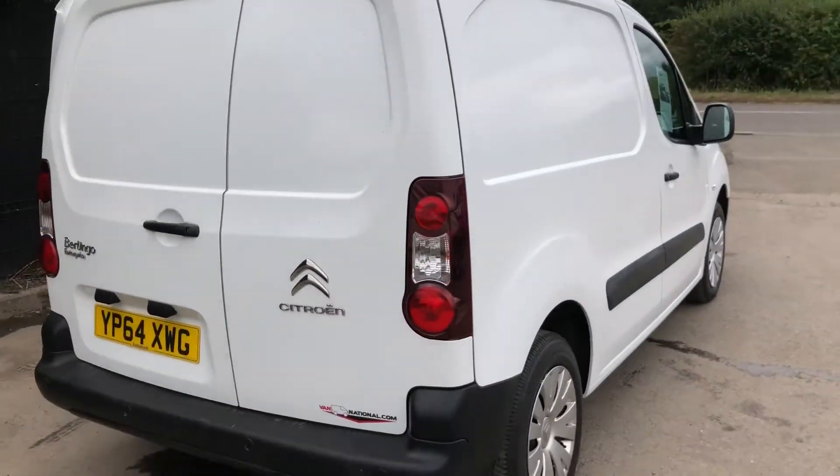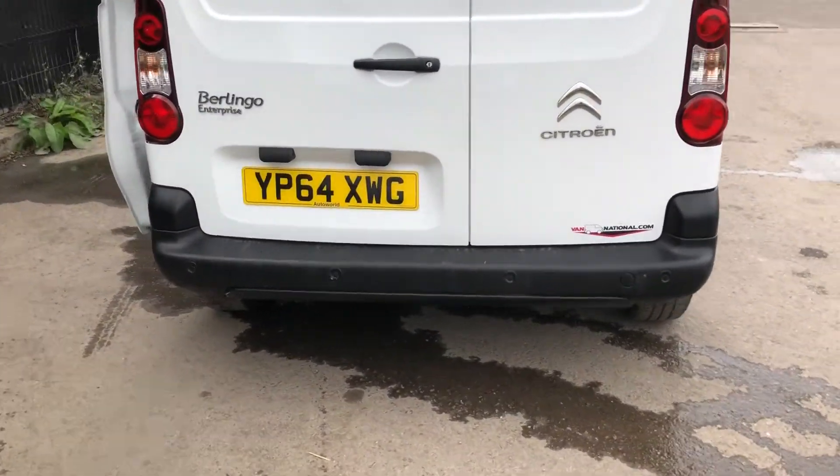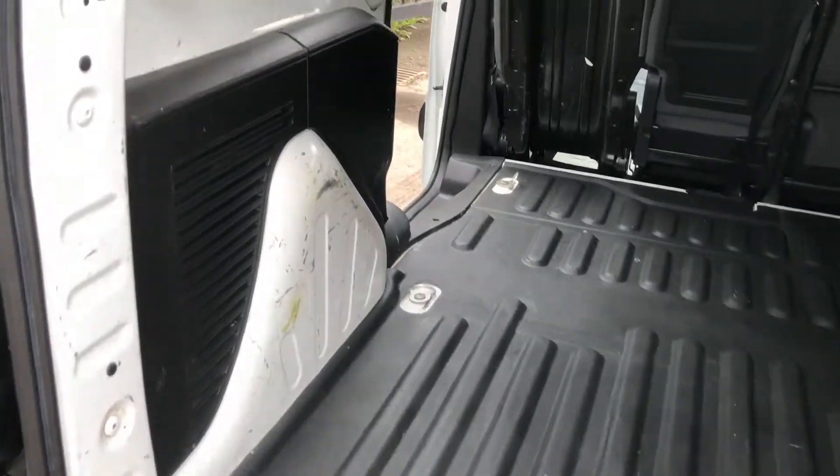I'll show you around to the rear of the vehicle. This one's also got rear parking sensors. And if I show you inside the back, it's got a heavy-duty loadliner.